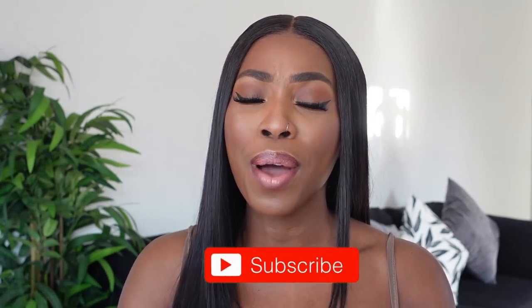Don't forget to comment as you guys are watching the video. Let me know what you guys think. And of course, don't forget to subscribe. Let us get straight into the video.